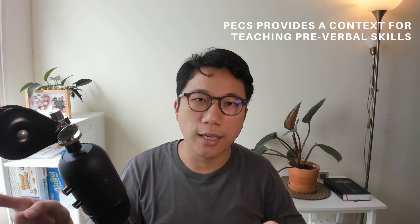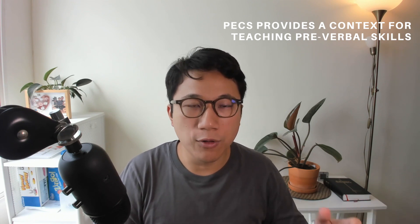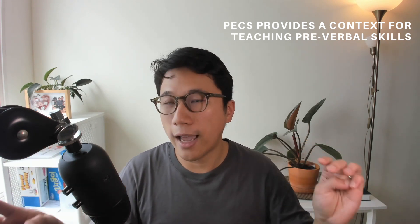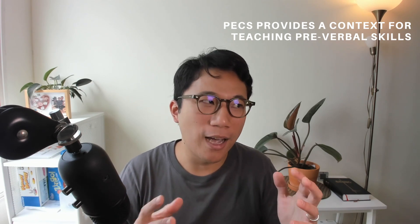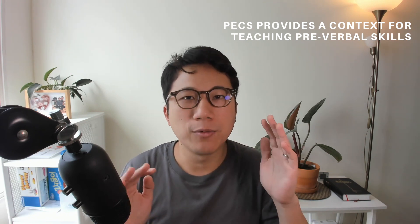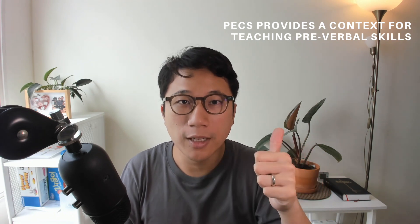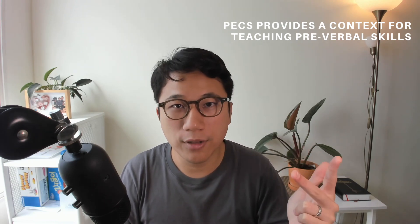The second point is that PECS provides context to teach other skills — what we call pre-linguistic skills. If you search online, you'll find around 10 to 20 pre-linguistic skills that therapists outline. From experience, imitation — whether it's action or sounds — is very important. Turn-taking is also quite important. Joint attention is important as well. Eye contact and so on are not as critical. The key question is how these skills help your child communicate better.